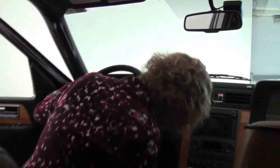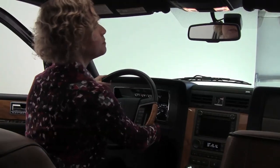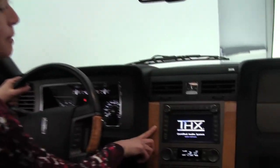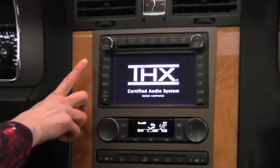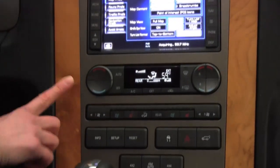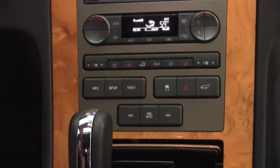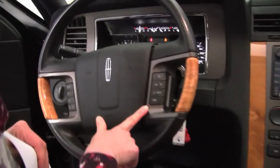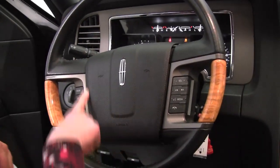Let's step in — power driver seat, lumbar support for the driver as well. Let's go ahead and start it up; this is absolutely stunning. Wonderful visibility, power moonroof, auto dimming rear view mirror, premium sound system, hard drive navigation system, dual zone climate control, heated and cooled front seats, automatic transmission. Look at this gorgeous wood trim — it's absolutely beautiful. Bluetooth capabilities, steering wheel mounted controls, cruise control.